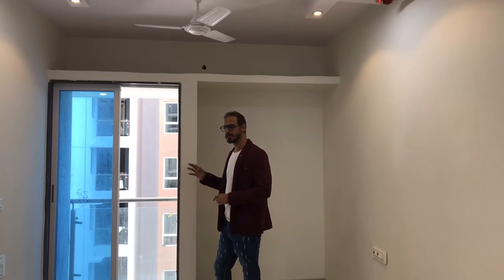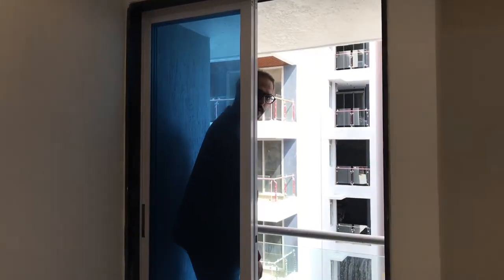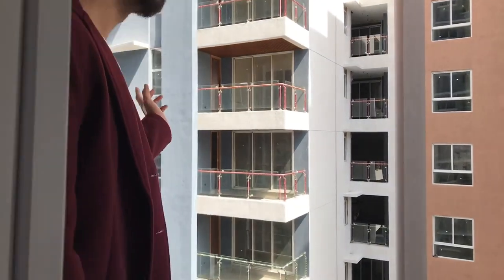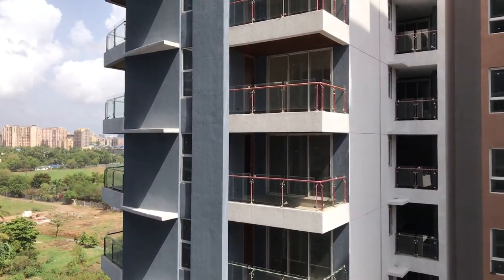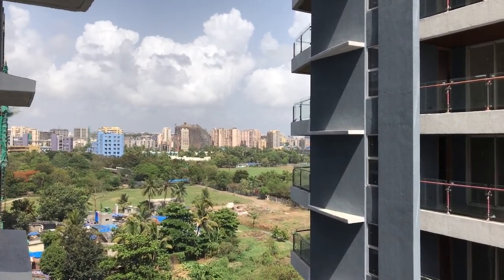The USP of this project is the view — this is what you see from here. The entire open area of the units, and you can also see the airport authority open land.